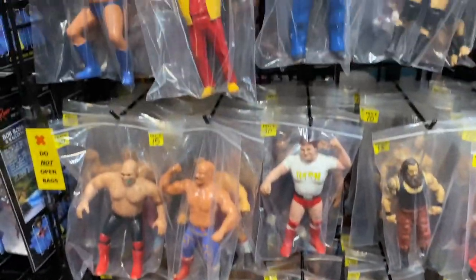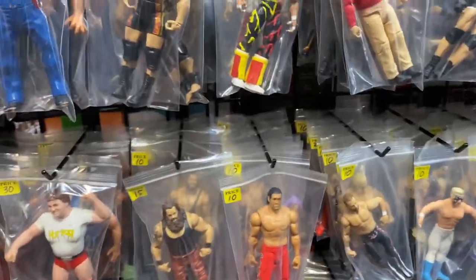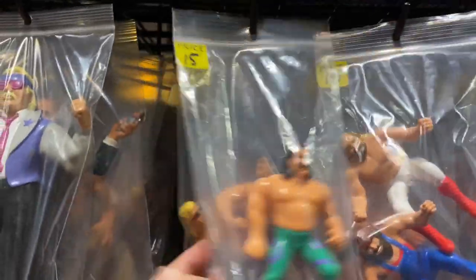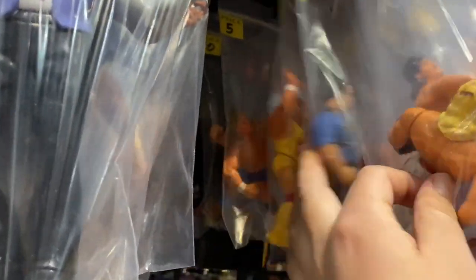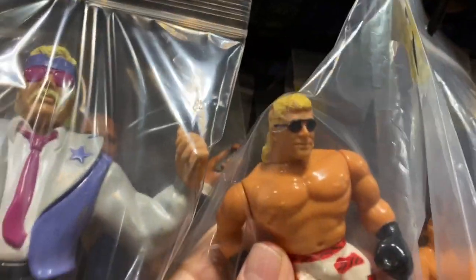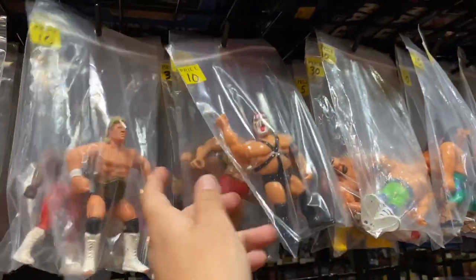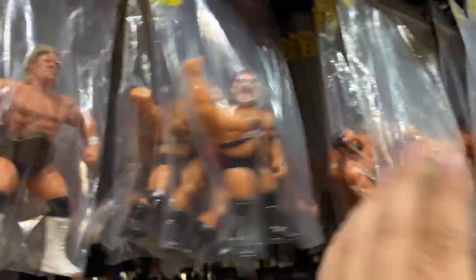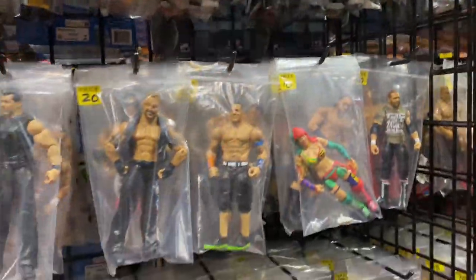Here we have the wrestling section, the loose wrestling section. I don't collect LJNs, but they're awesome to look at. Even got some modern stuff there. Up here are the Hasbros, that's what I was interested in. I had most of these in here except for the Shawn Michaels. I don't have Shawn Michaels yet, so I was definitely interested in this Shawn Michaels figure. But as you can see, there's a big chunk of plastic missing from his head. I guess Brutus Beefcake got to him after he super kicked him — chomped off part of his hair.